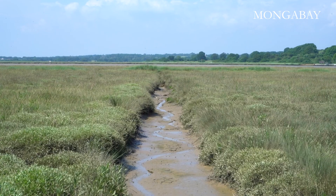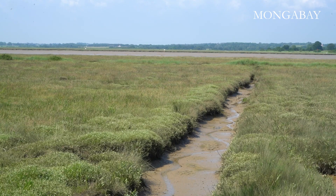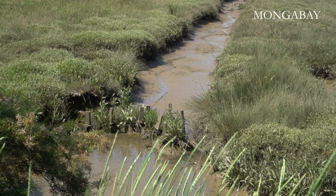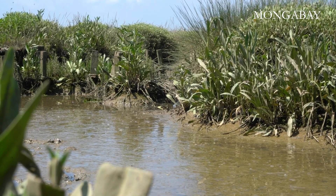For me, salt marshes are really special. They are an iconic part of the Essex coastline. Our salt marshes are eroding all around the country and we need healthy salt marshes to provide all these amazing benefits — one of them, really importantly, to help us combat the climate crisis.